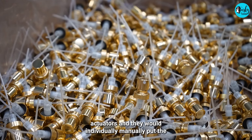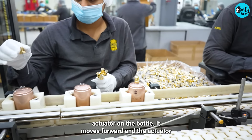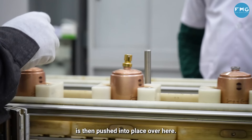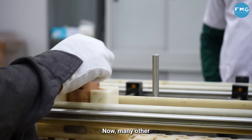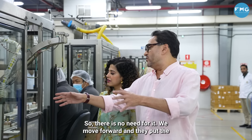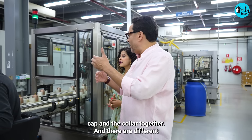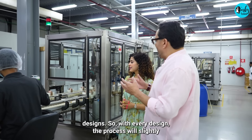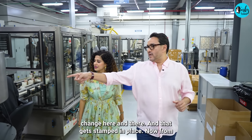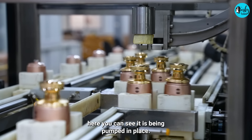These are wick pumps — we call them actuators. They are individually and manually placed on the bottle. It moves forward and the actuator is then pushed into place. Many bottles also have a collar — if a design requires it, the cap and collar are put together. With every design the process will slightly change, and the cap gets stamped in place.